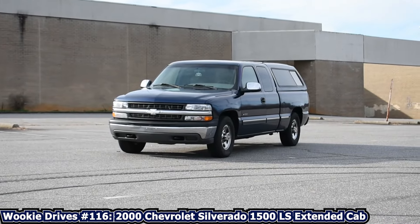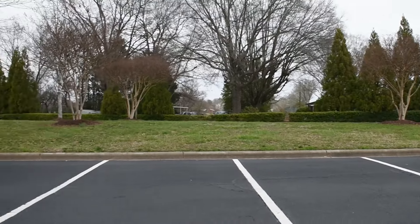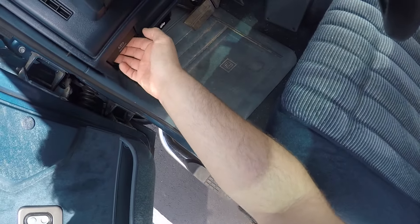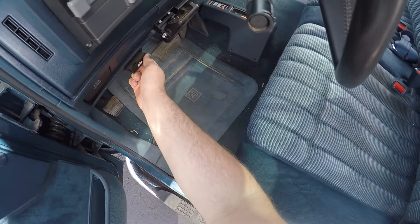Much like that Silverado from a couple of episodes ago, this is a pure old man spec truck, and that man preserved one of the cleanest 30-year-old trucks you'll see outside of a full restoration.